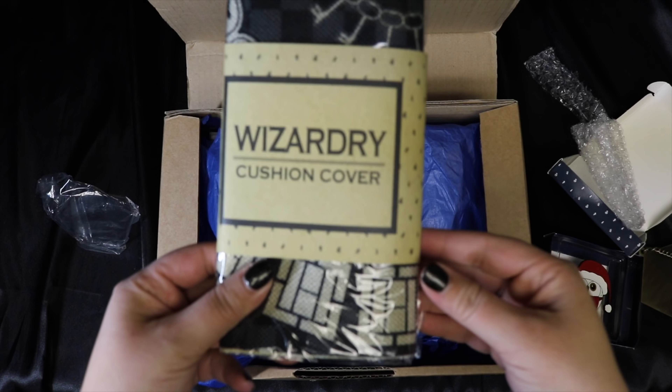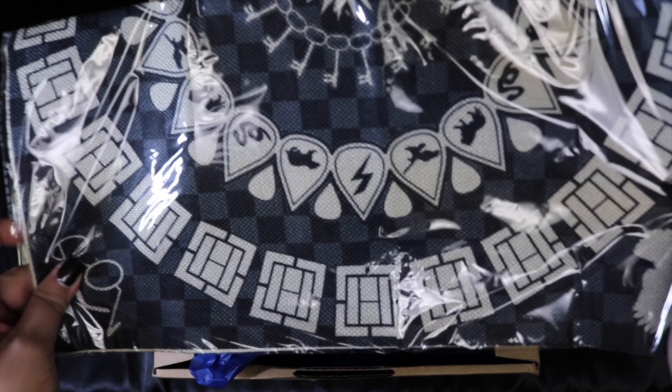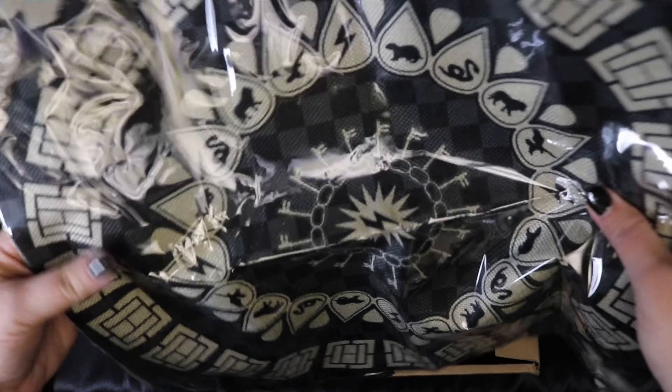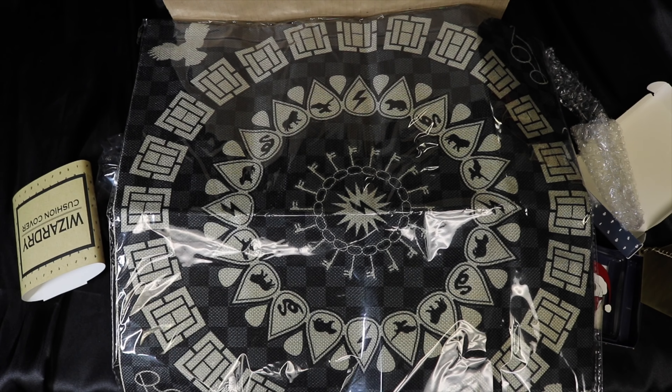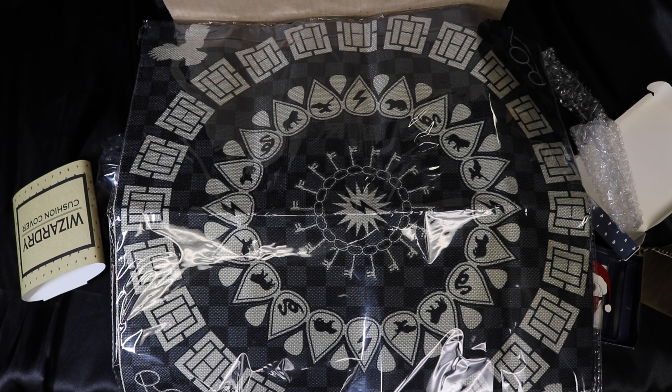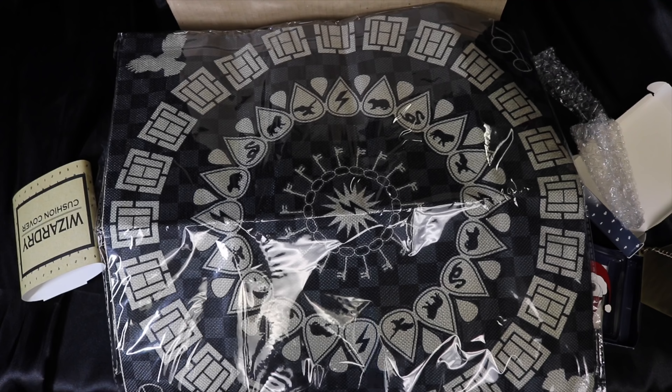We got a wizardry cushion cover — we've gotten a couple of these in the past and they fit a pretty standard pillow form. This one has a kaleidoscope design similar to last month's shirt, with little elements of wizardry: house emblems, a lightning bolt, and keys. It doesn't scream Harry Potter, but it's different. I like their pillowcases for quality, though it's not my favorite item.